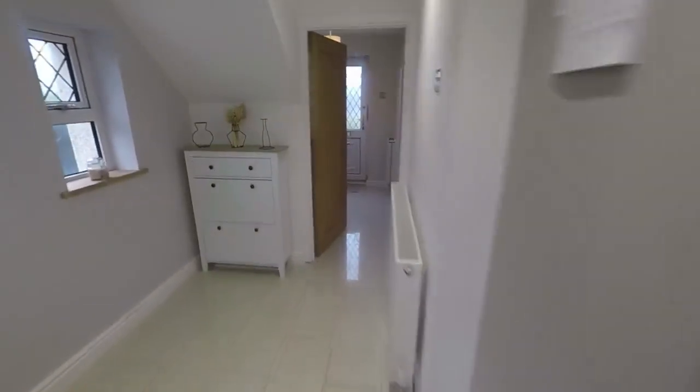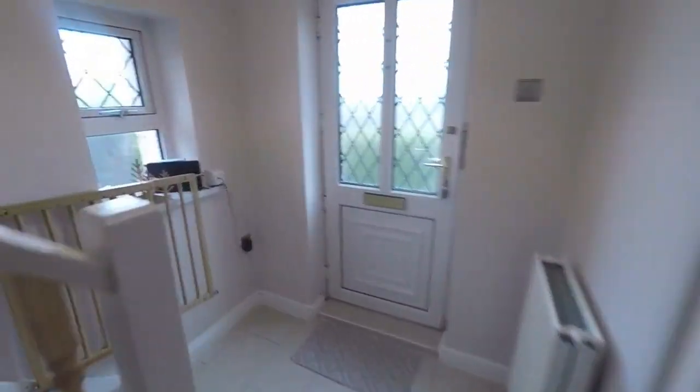We'll make our way upstairs now. Upstairs we have two bedrooms and the bathroom.